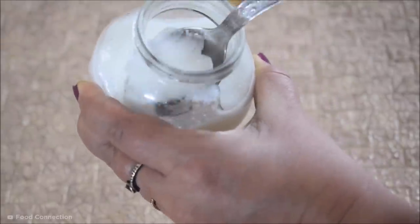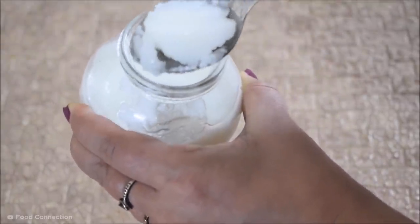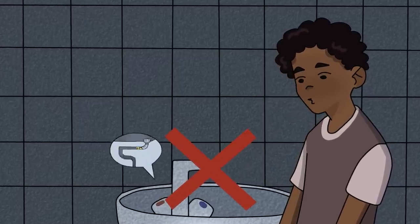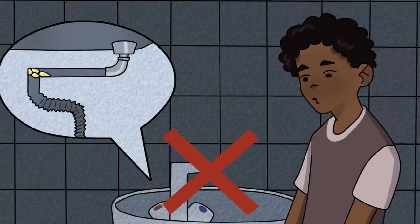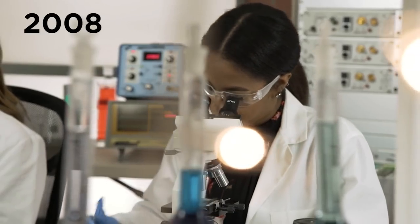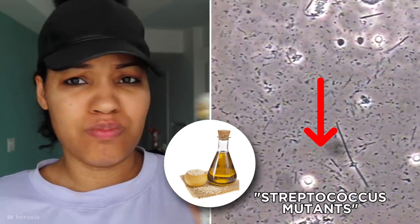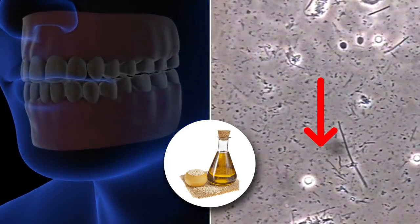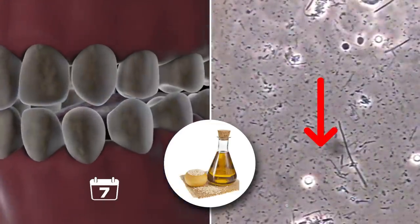Coconut oil is solid at room temperature, so you'll need to wait a few seconds for it to melt. Avoid spitting it into the sink, or else it could return to solid form and clog your drain pipes. You can continue this process for around 15 to 20 minutes. One study from 2008 found that daily swishing with sesame oil significantly reduces Streptococcus mutans, one of the primary plaque-causing types of bacteria in the mouth, in as little as one week.